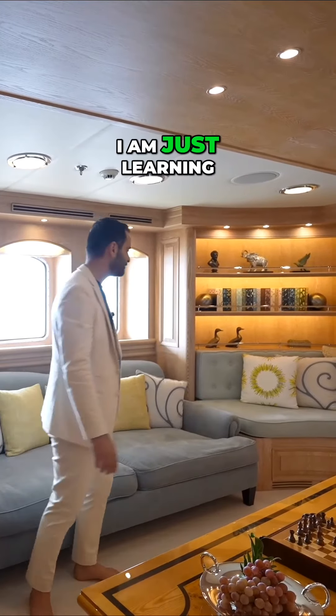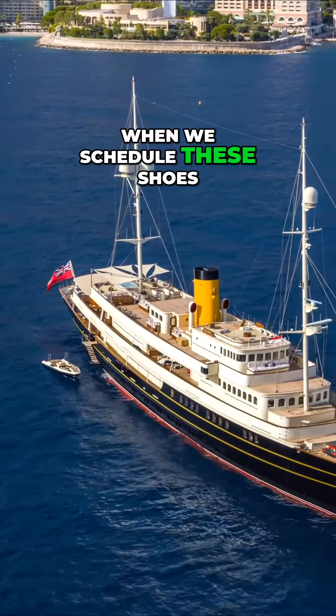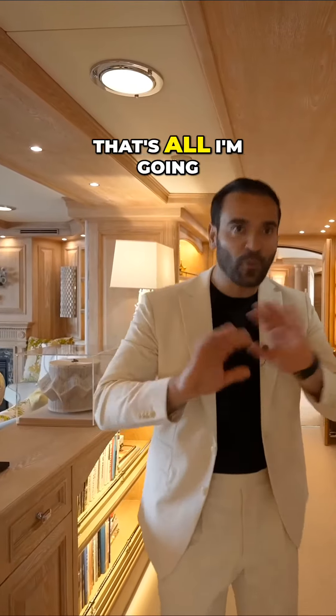I am just learning this is refitted in 2021, you said? Yes, it feels brand new. It's one thing when we schedule these shoots — we look at photos of these vessels and we get quite excited. But once you're on board here, once you tour this vessel and see it yourself, it's an experience. That's all I'm gonna say.